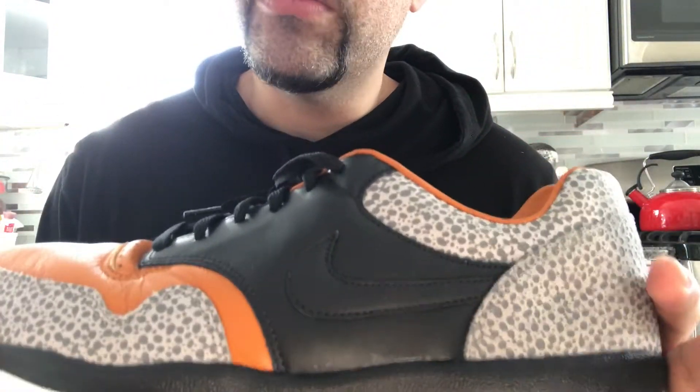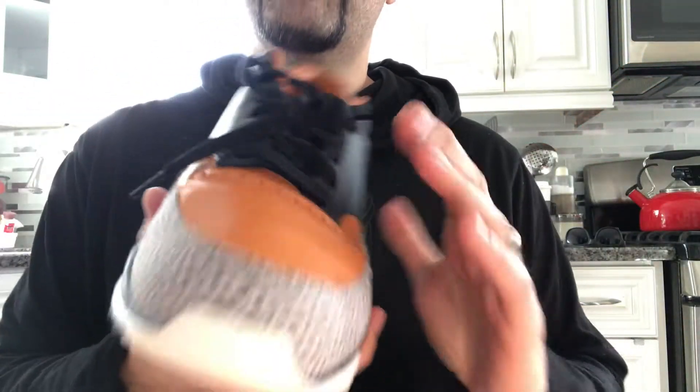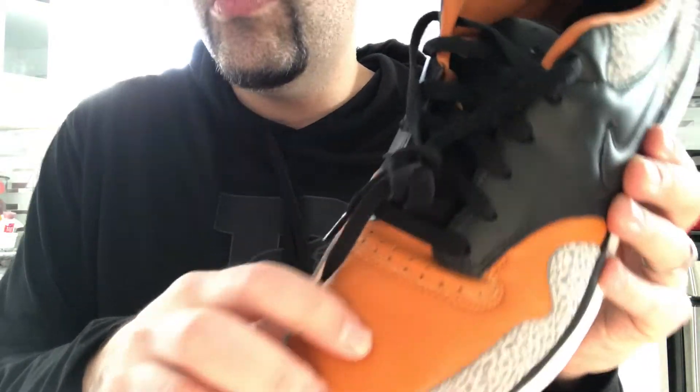As far as comfort, these are comfortable. They are a little narrow right in here, but they start to loosen up over wear. The leather is really nice, but keep in mind that it will crease up quick — that's just the way the leather is.